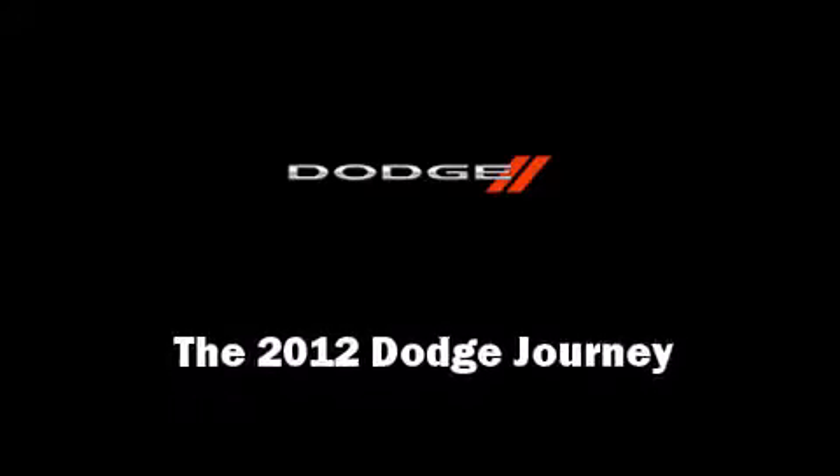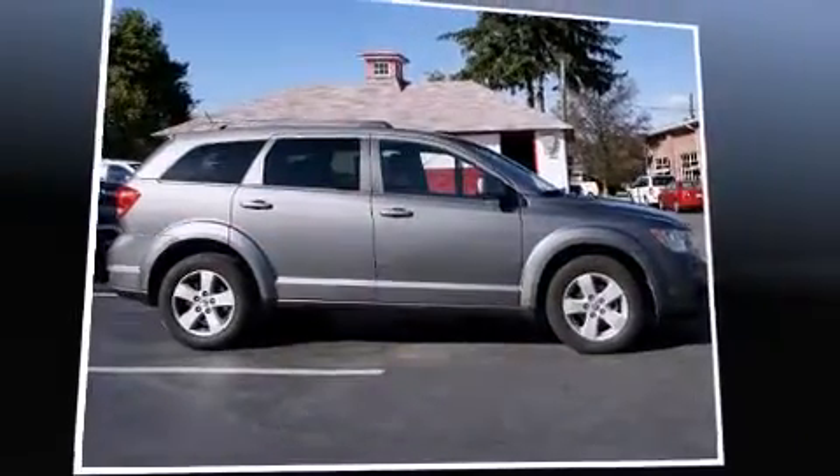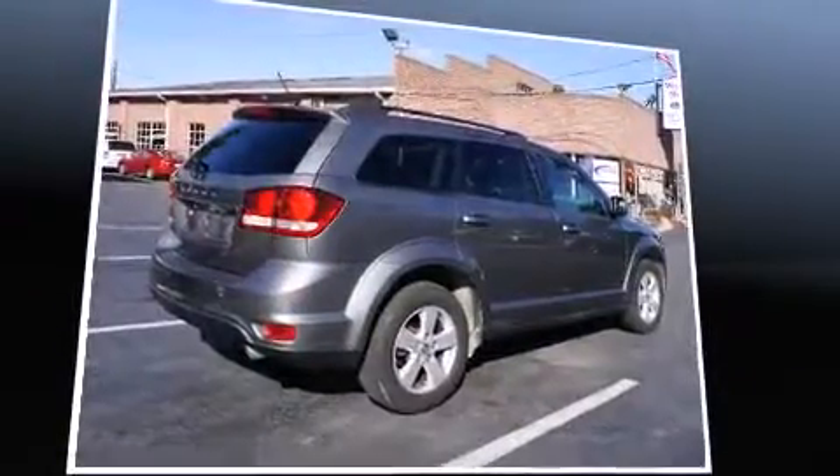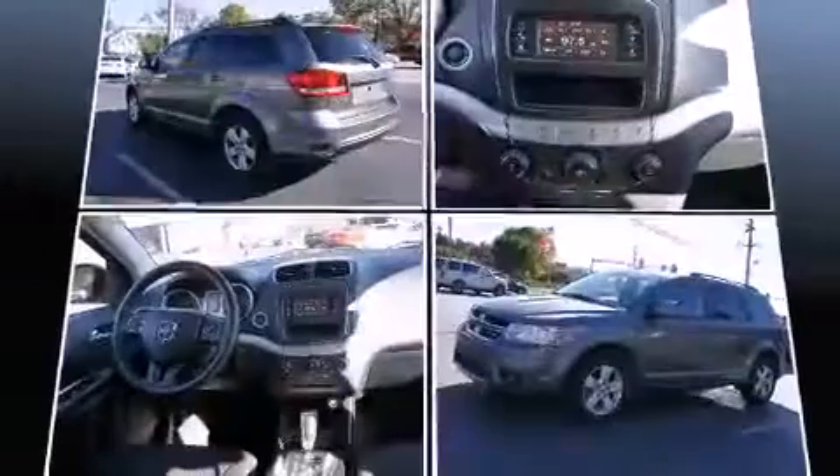Sensibility and practicality define the 2012 Dodge Journey. Under the hood, you'll find a six-cylinder engine with more than 270 horsepower, providing a smooth and predictable driving experience.